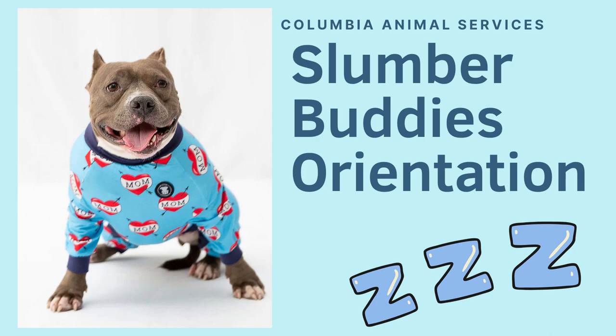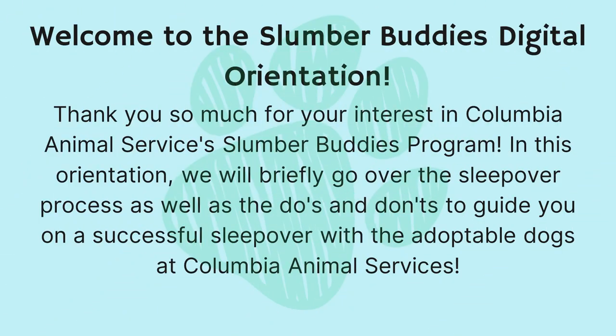Welcome to the Slumber Buddies Digital Orientation. Thank you so much for your interest in Columbia Animal Services' Slumber Buddies program. In this orientation, we will briefly go over the sleepover process as well as the do's and don'ts to guide you on a successful sleepover with the adoptable dogs at Columbia Animal Services.